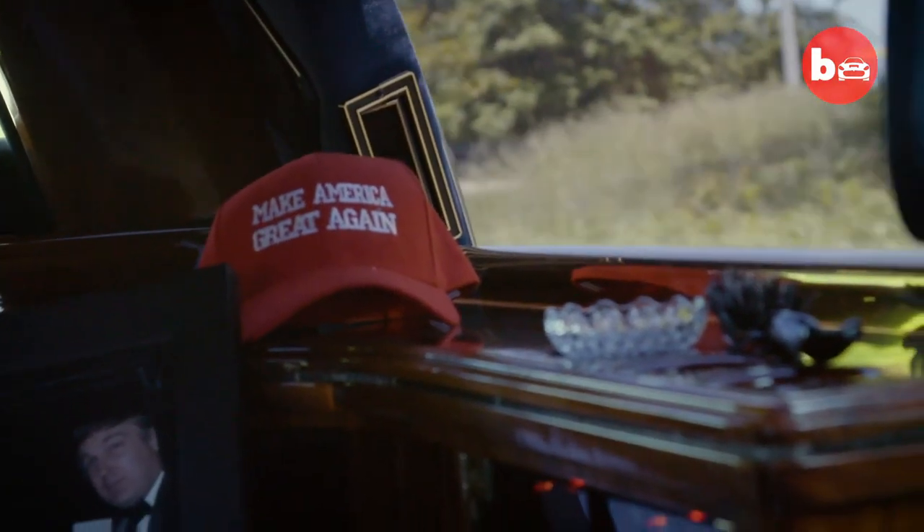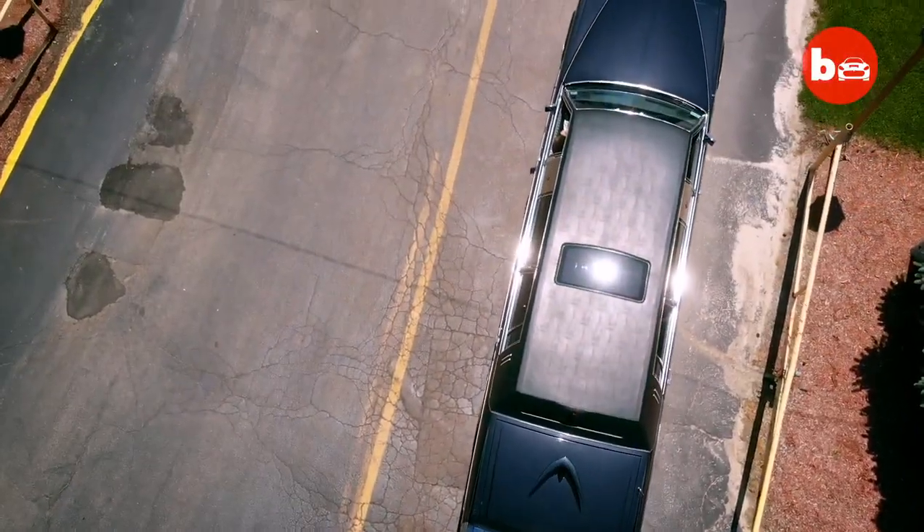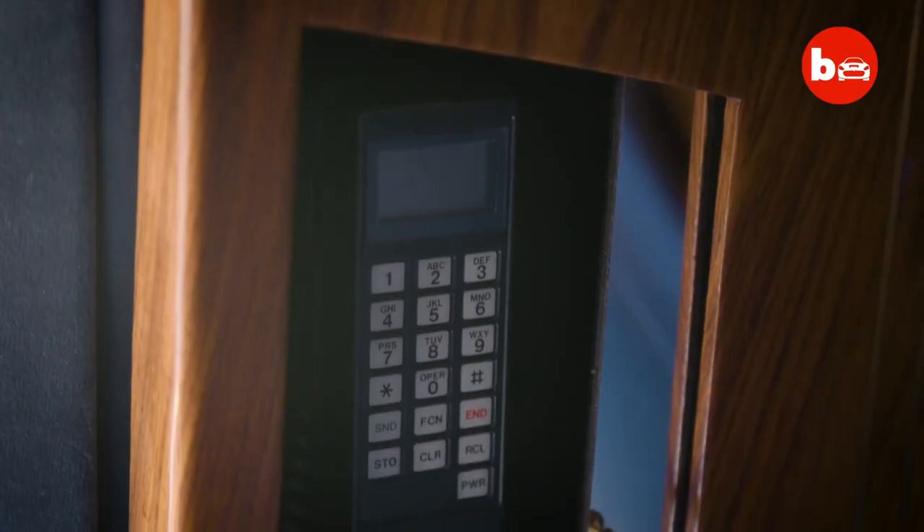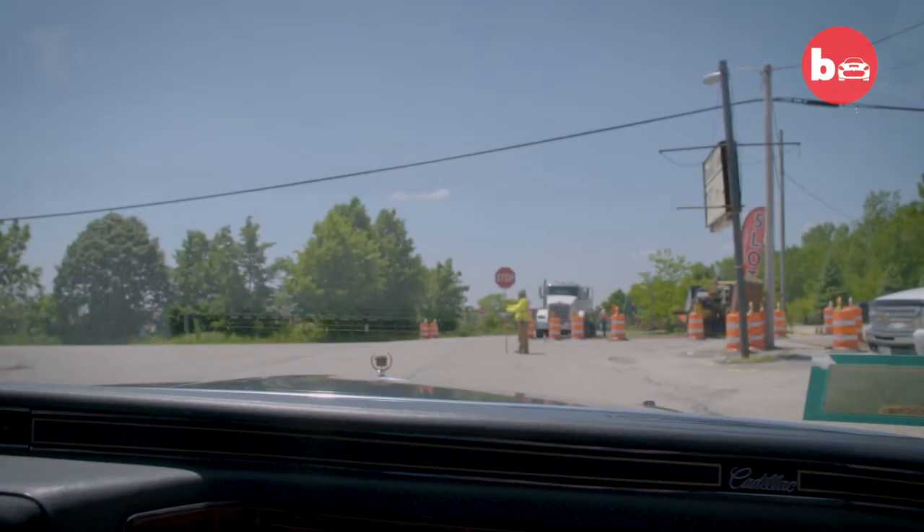If I had to describe this limo in three words, I would say it's over the top. Gold-plated, raised the roof. It's like going back into a time capsule.